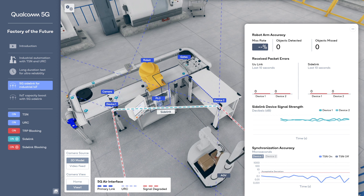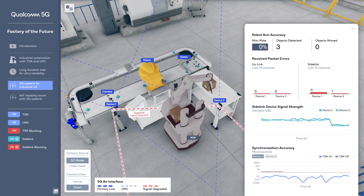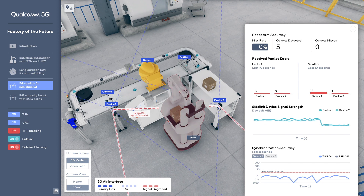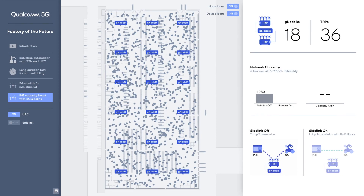If the sidelink gets blocked, the packet errors for the 5G sidelink increase, but the 5G air interface to the gNodeB has no packet errors due to URC and can be used as fallback. 5G sidelink can boost industrial IoT capacity significantly by using spectrum resources more efficiently.